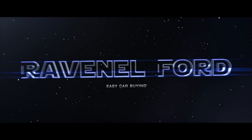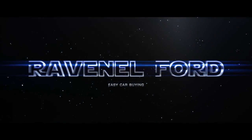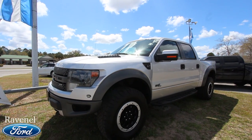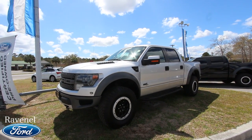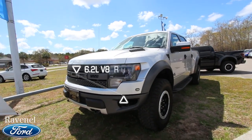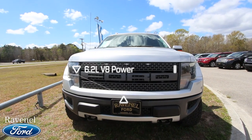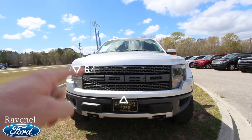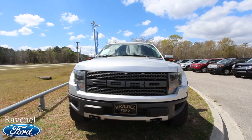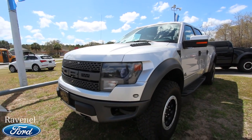Welcome to Ravenel Ford. Today we have a special one here for you — a 2013 F-150 Raptor. Beautiful truck. We actually have two of them on the ground today at the dealership, both pre-owned. We're looking at this one right here. Silver is definitely one of the most popular colors on the Raptor that I've seen, other than black.